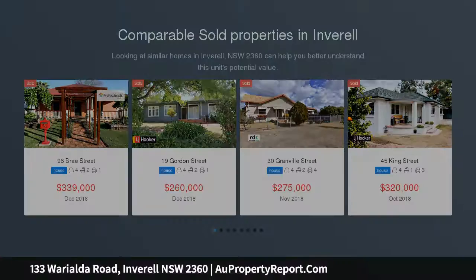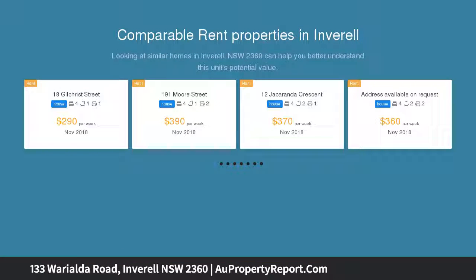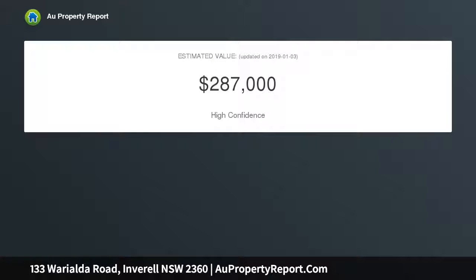Open plan living, 4 bedrooms, lane access. Open plan kitchen, dining, and living area. Functional tiled kitchen offering ample storage, freestanding electric oven. Living area complete with wood heater, ceiling fan, and carpet flooring.